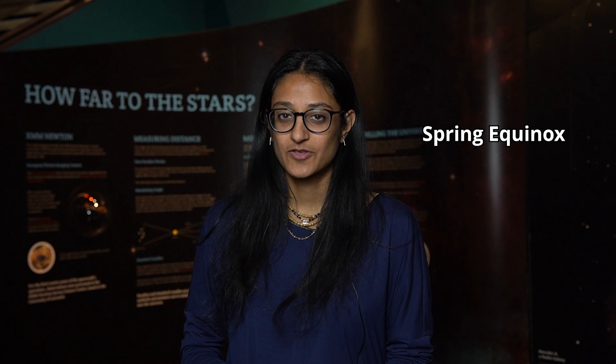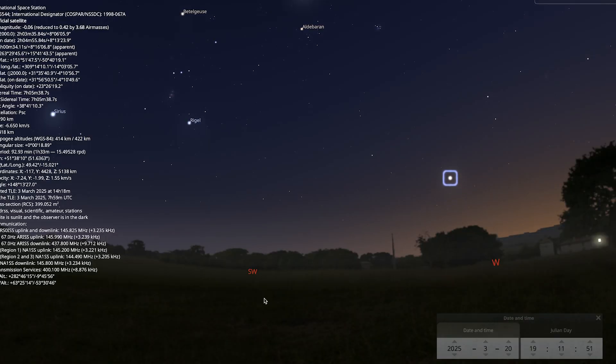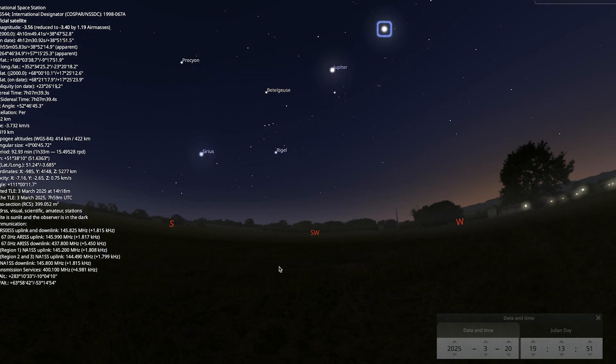The 20th of March is the first day of spring in the Northern Hemisphere — we have roughly equal hours of daylight and night time. You can also have a go at spotting the ISS, looking to the west around 7:10pm. It will travel past Jupiter and Mars to the east.